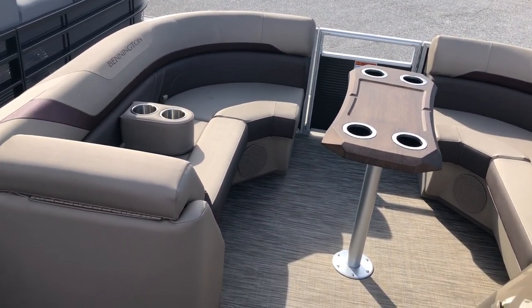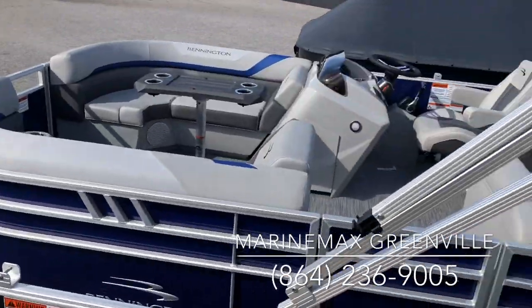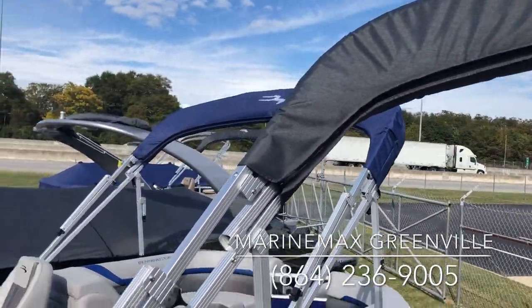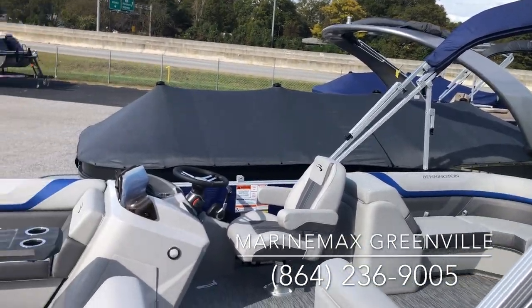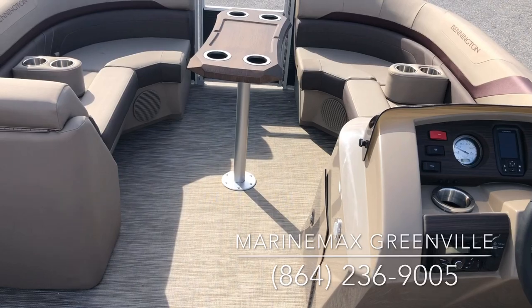The exterior color is a smoky granite, which has a nice metallic stripe to it — very pretty boat. We have several in stock now, as you can see. All Benningtons come with a 10-foot Bimini top and full cover, like you see pictured there. Really excited to show you guys this boat. Please come by and see us. Thank you.